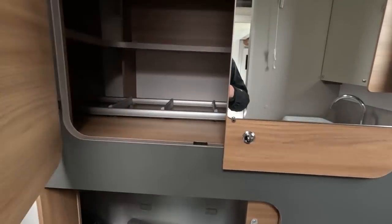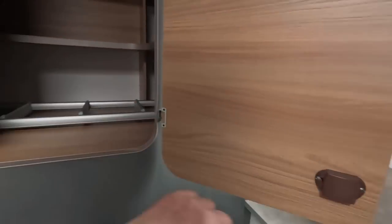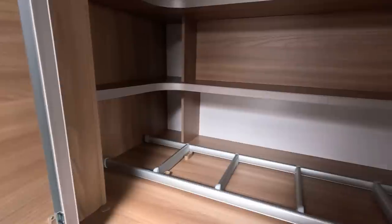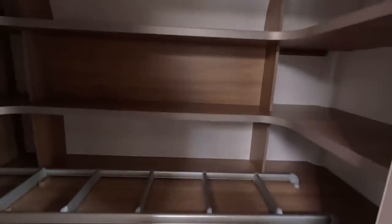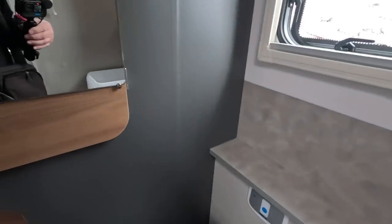Of course this is the thing that we really liked — this massive cupboard. Three levels of storage at the back and all this space here. Really good. Still rather taken with this.